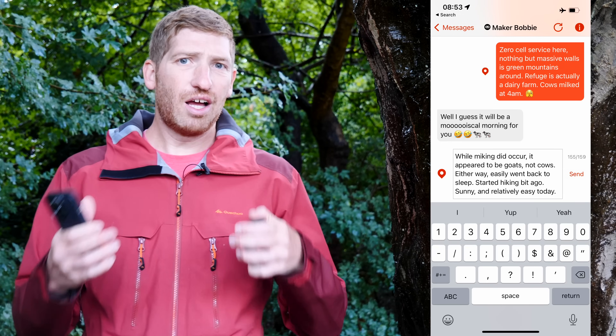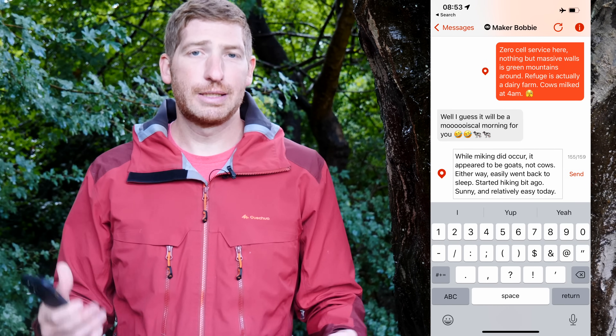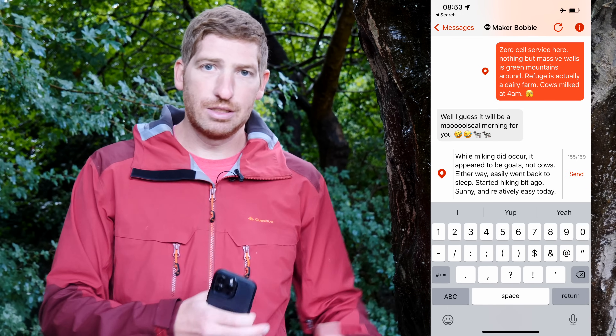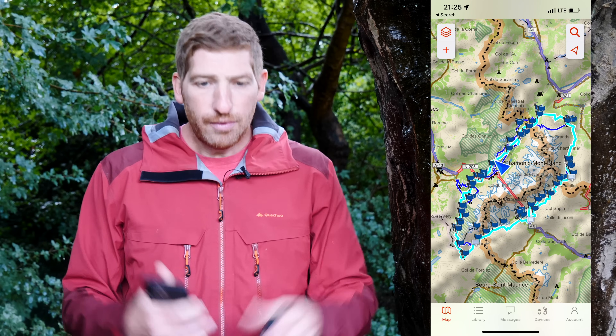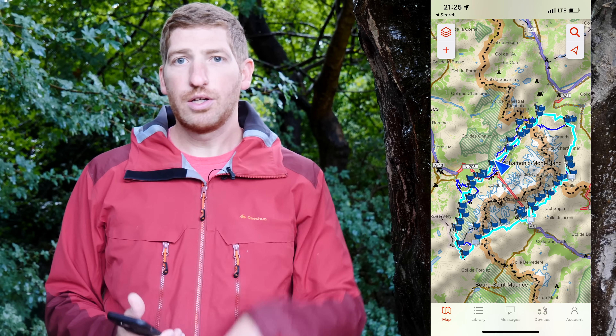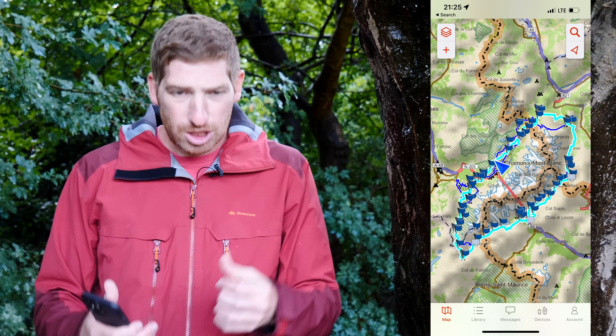It is very cool and will save many lives, but it's very different from inReach devices. First, inReach is totally global — ocean, Canada, Africa, it doesn't matter — versus Apple's option, which is initially limited to the US and a portion of Canada. Second, on inReach you can send messages to anyone, not just emergency messages: check-ins, supply requests, casual notes — customized long or short messages. The inReach platform also lets you share a tracking link so friends can follow the progress of your adventure and see where you've been, with adjustable update frequency.